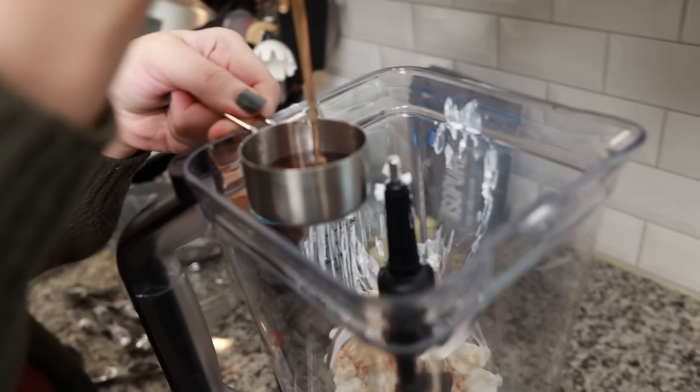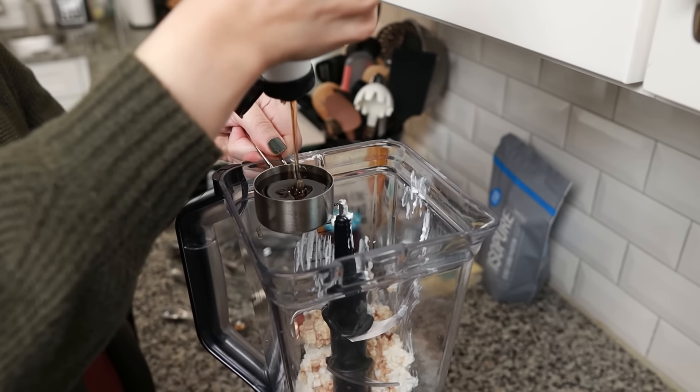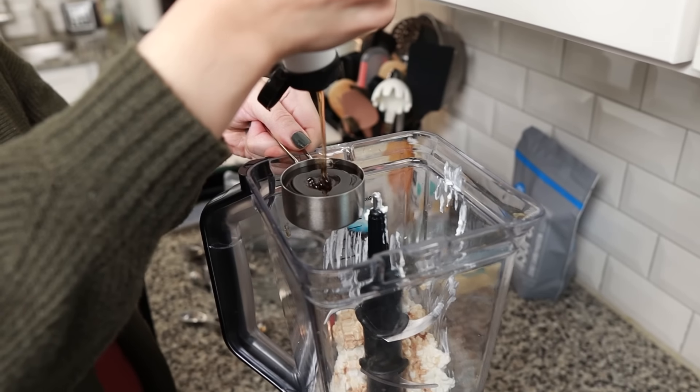It's the only sweetener — a fourth cup. This ChocZero Maple Syrup container has lasted us for quite a while. In it goes. Hopefully it acts the same; it's pretty much the same consistency. Blend.